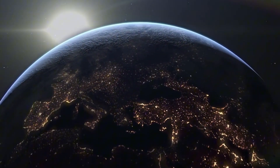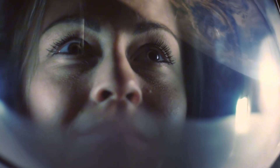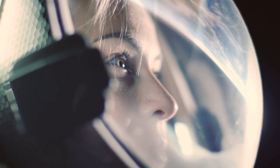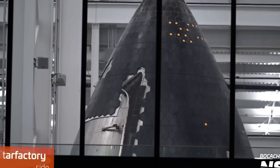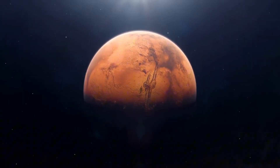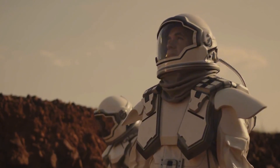As phase two approaches, the selection of the first human crew captures the world's attention. These pioneers aren't just astronauts — they're farmers, engineers, doctors, and builders. Among them is Dr. Sarah Chen, a geologist whose research on Martian soil composition would later save the colony's first crop, and Mohamed Al-Rahman, whose revolutionary water recycling system would allow the colony to recover 99.9% of all moisture. Halfway through their six-month voyage, a micrometeoroid punctures one of Starship's auxiliary tanks, requiring a nerve-wracking spacewalk repair that becomes required viewing in future colonist training programs.